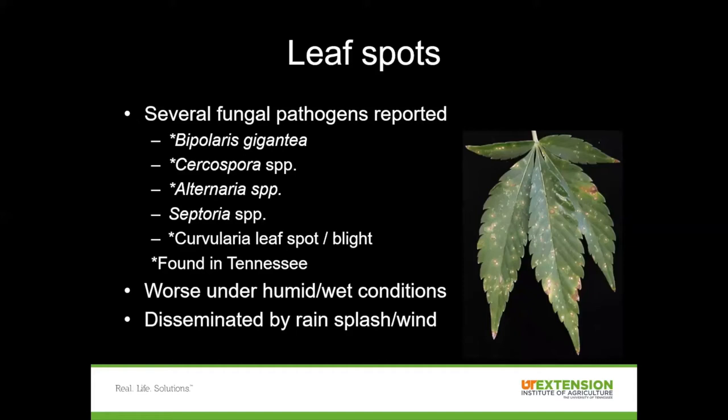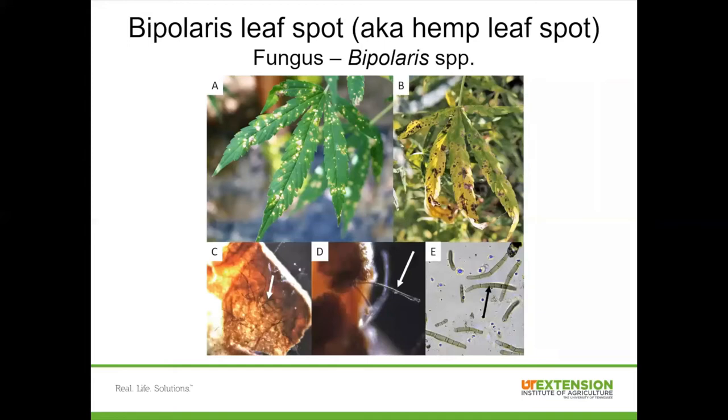These diseases are going to be worse under wet and humid conditions, and they tend to be disseminated by wind and rain splash. One management strategy is to avoid working in the field when the plants are wet, and also avoid overhead irrigation if possible to keep those leaves as dry as possible. Hemp leaf spots caused by Bipolaris — spots start out as light or white spots and can darken over time. As the disease progresses, the leaves might yellow and drop off the plant early, which will reduce yields.